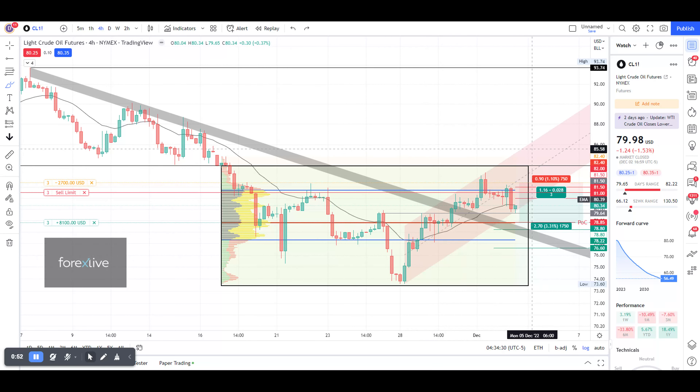The four-hour daily candle at the close of last week did close a little bit below the EMA 20, which is this line over here. That is also a bit of a sign of weakness.